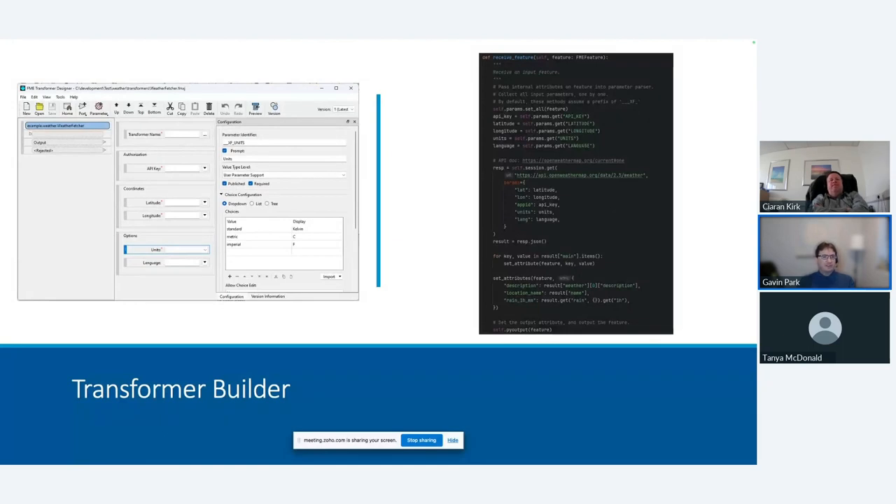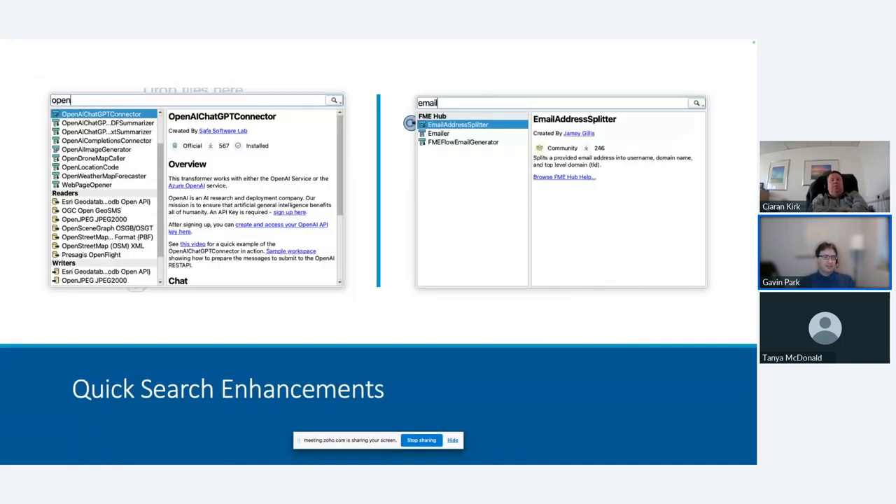There are also enhancements to quick search. You'll see transformers now marked as official, so you can quickly see if a transformer is an official Safe one. For custom transformers, you can see how many times they've been downloaded — so you can tell if it's a popular one or not. You can also see community ones that the community have built and deployed onto the FME Hub. If a transformer has 246 downloads it's probably fairly robust; one with two or three downloads is more niche. You can choose to trust the official Safe transformer as a more authoritative source.